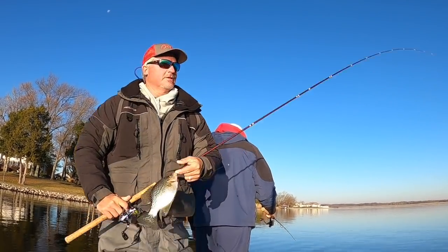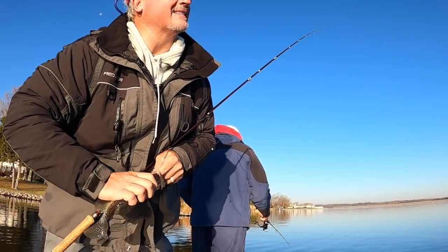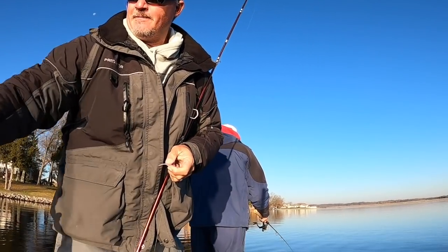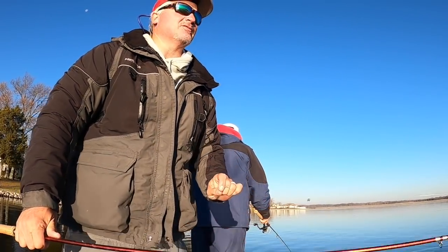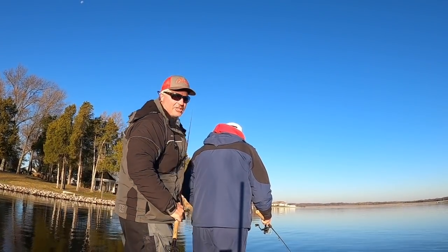The water temperatures today are roughly around 50 degrees. We've seen as low as 49, as high as 52, and it's going to be a good eater. Bluebird day, sun up in the sky — it's going to make it hard to get schools. I think it's going to be brush pile fishing mostly. But right now we're casting over a shallow brush pile.